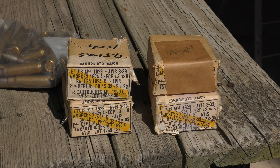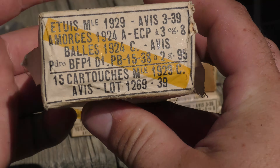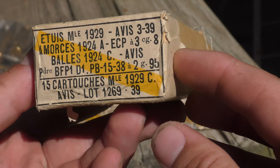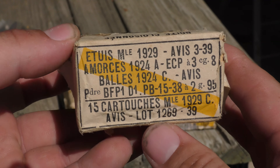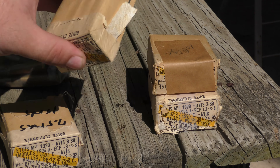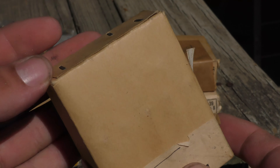What up guys, so as you can see I came across some unique ammunition. These are pre-war French 7.5 ammunition — sadly somebody wrote on them — but these are not crazy rare, though you don't find them every day. There are two boxes that are in really good condition right here; this one is the one that's in the best condition out of all of them.